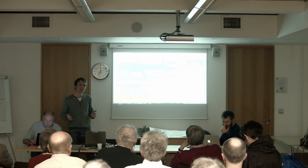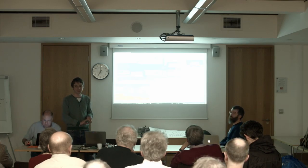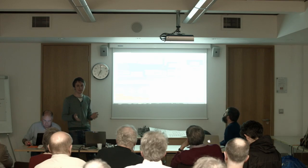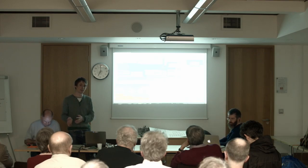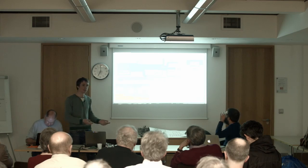I first got interested in heat pumps after reading 'Sustainable Energy Without the Hot Air' from David MacKay. He highlights heat pumps as a key technology for using renewable electricity to provide heating — as a way for us to get off fossil fuels.